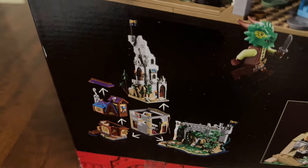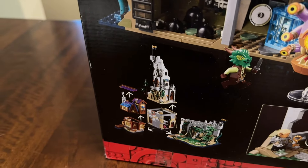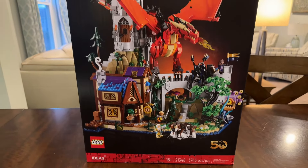Here are a couple more detailed pictures of some of the interior spaces. What's really cool about this set is it does come apart into multiple modules, so when you're playing it you can play these separate spaces. I cannot wait to dive into this set, get it built, and see what it looks like.